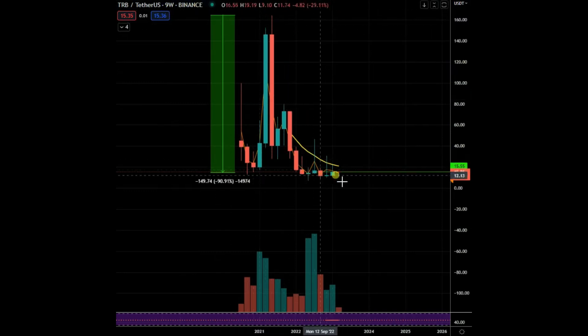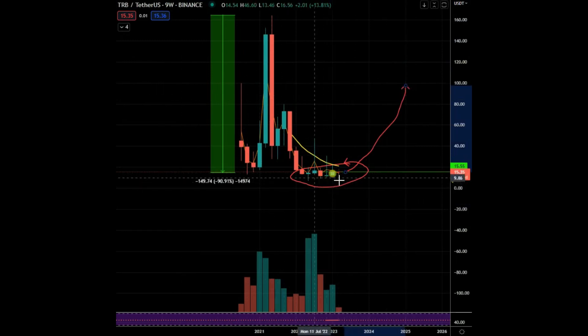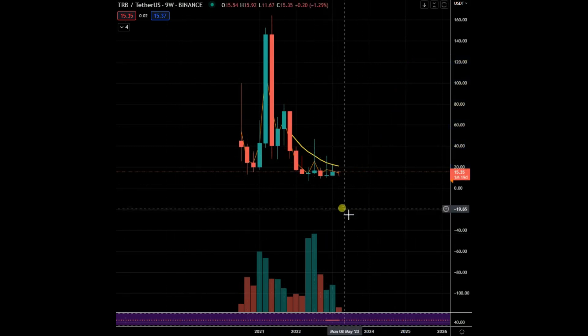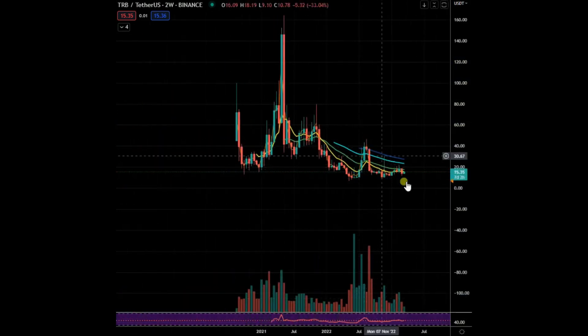Even zoomed out on a weekly chart, periods of low volatility are usually preceded by periods of high volatility. The low end is a big question, but when you get big bases like this for long periods of time, it's usually preceded by large moves. We're still stuck in this chop — I really like this pattern already.